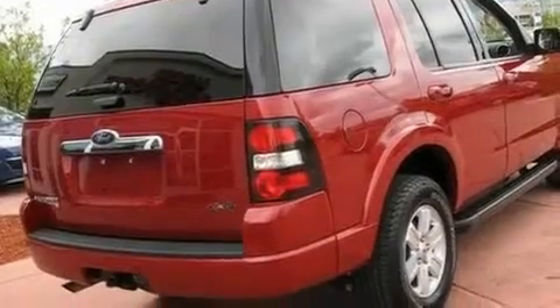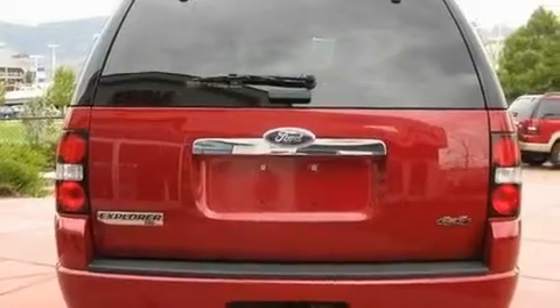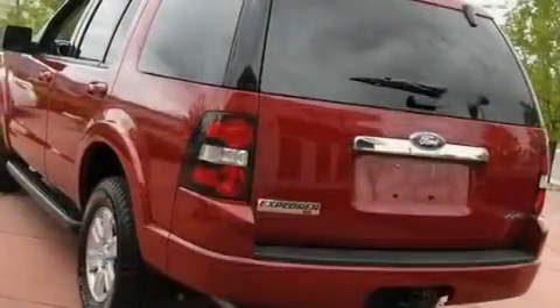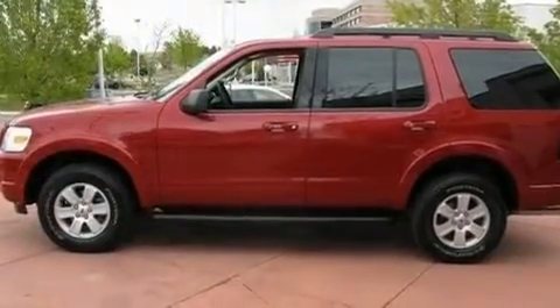Its top features include air conditioning with automatic climate control, cruise control, a rear window defroster, aluminum wheels, the SecureLock anti-theft system, fog lamps, 12-volt power outlets, a low-tire pressure indicator, and a keyless entry system.